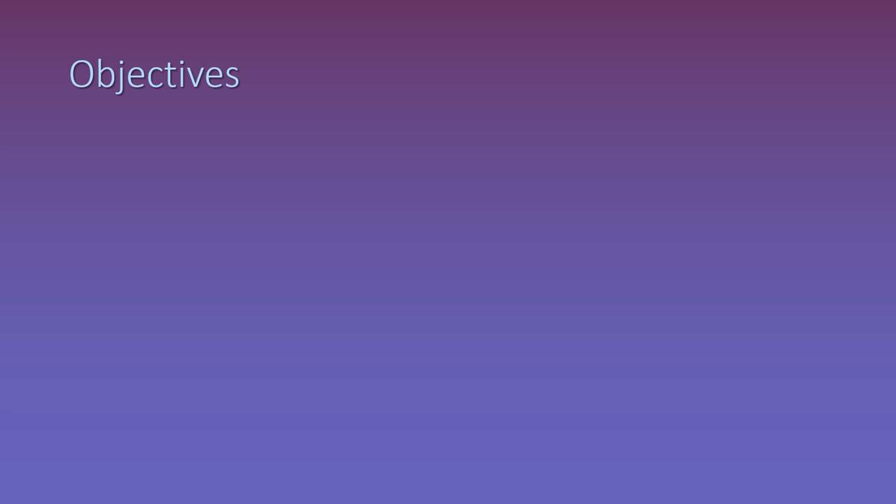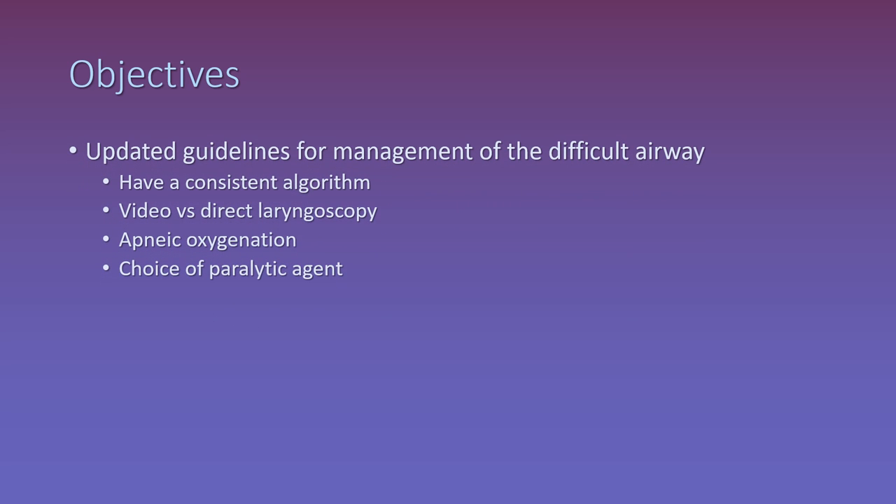This talk is going to look at a few things. Number one, the updated guidelines from the Difficult Airway Society — I'll discuss a few things from this 22-page paper that enhance what we do in the ED, including having a definitive algorithm that declares exactly when an airway is failed. We're going to talk about video versus direct laryngoscopy, apneic oxygenation, and choice of paralytic agent. Number two, the heads-up position for pre-oxygenation and intubation. Number three, the concept of delayed sequence intubation, which employs procedural sedation to facilitate pre-oxygenation as the actual procedure.